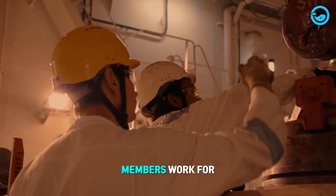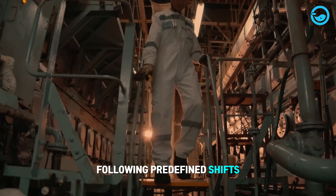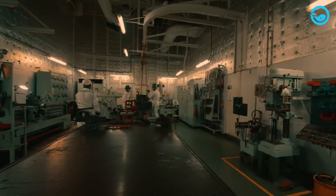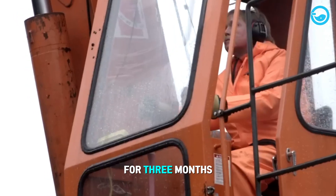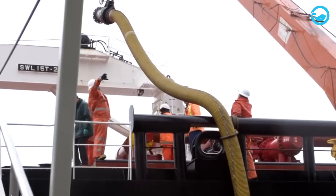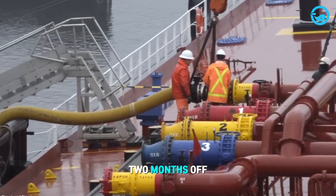Each day, crew members work for 8 to 12 hours, following predefined shifts set by the company. Senior officers typically work actively for 3 months and then have 3 months off. Junior officers work actively for 3 months and then have 2 months off.